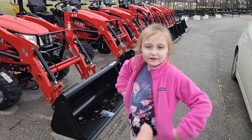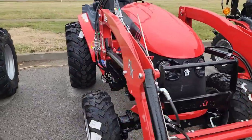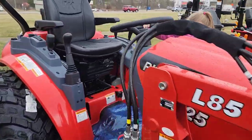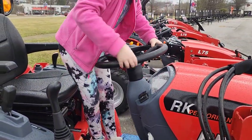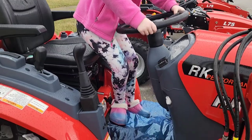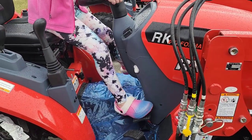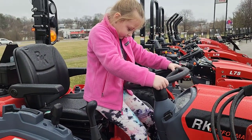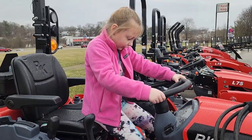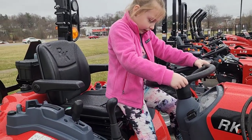We want to see if this girl here can reach the pedals on this thing, so go up there and hop on. See if you can reach these pedals — can you reach them? You think you could push them down? Maybe she can't quite get it right now, but I think pretty soon she'll be my helper.